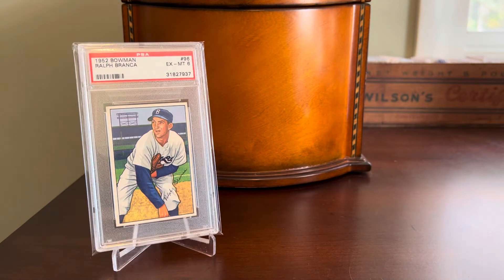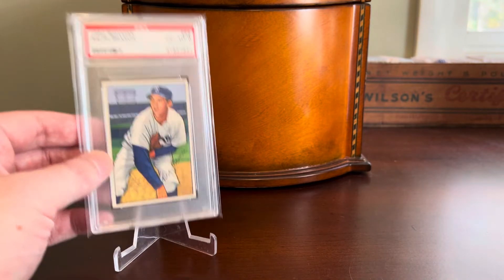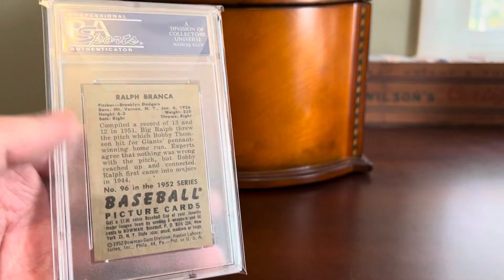I'm just a total sucker for the early 50s Bowman sets, especially 1950 through 1952. And of course, anything Brooklyn Dodgers from the 1950s is just right up my alley. Pretty happy to have this Ralph Branca — got it for a song many years back, with a nice clean back as well.